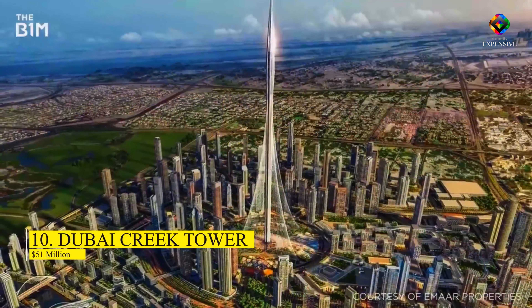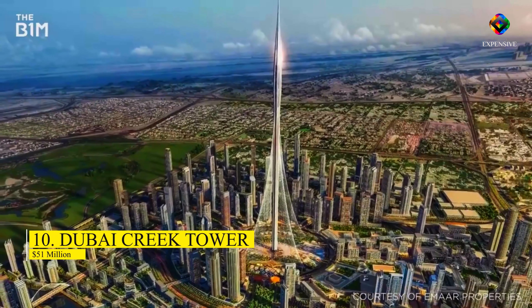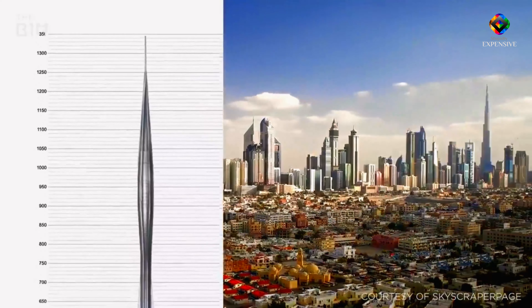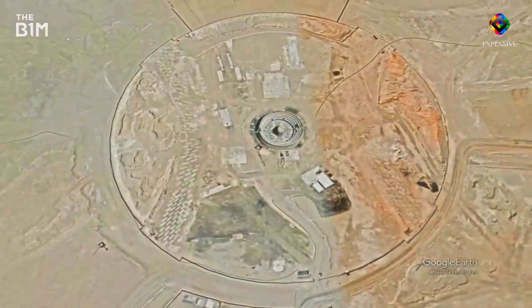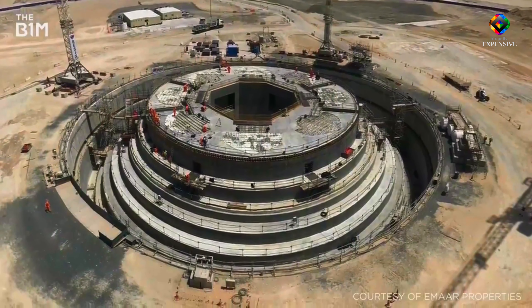Number 10: Dubai Creek Tower – $51 million. It cost $51 million when the Creek Tower was originally constructed in the 1990s, laying the foundation for Dubai's burst of opulent structures. The engineering company responsible for the project, Oricon, said that at night, Dubai's newly modified tallest tower will generate a beacon of light from its summit.